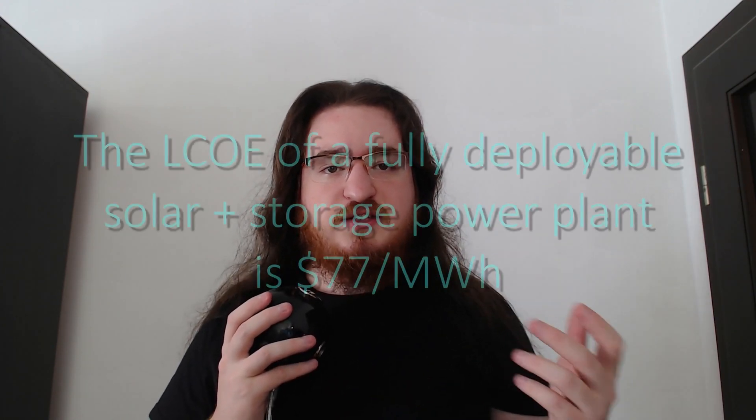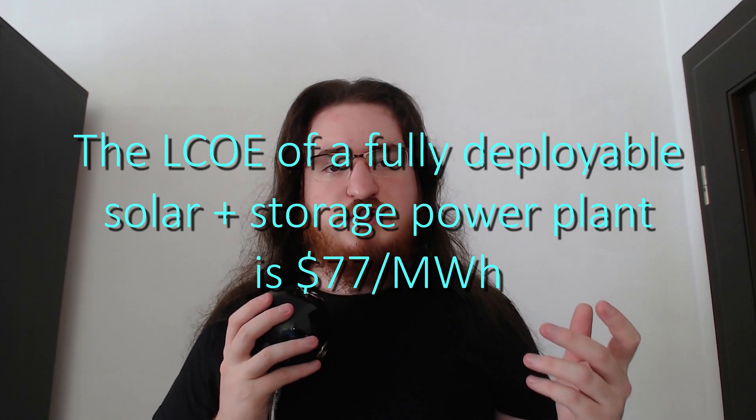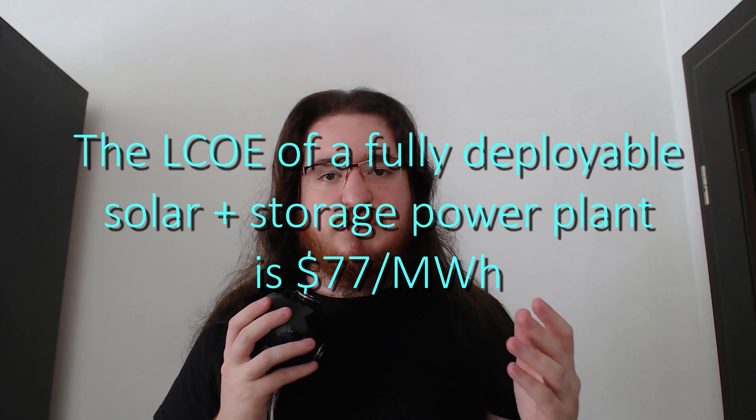Hello YouTube, I'm Michael Saiz, and about two weeks ago some very important information was finally released to the public. Honestly, I don't understand why more people aren't talking about this, because to me this is actually really exciting. I don't want to waste your time, so I'm going to give you the bottom line first and then you can decide if you want to stay for the explanation. The bottom line is that based on this newly released information, I have been able to calculate that the LCOE of a fully deployable solar plus storage power plant is $77 per MWh.